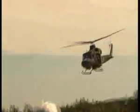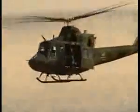Bob Pearson has done what no one has done before. He's safely landed a 767 with no engines, gliding to safety for more than 26,000 feet.